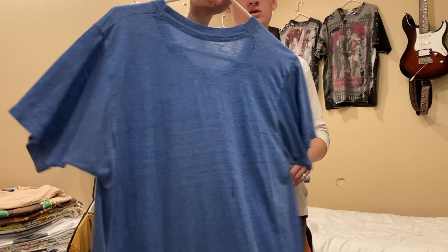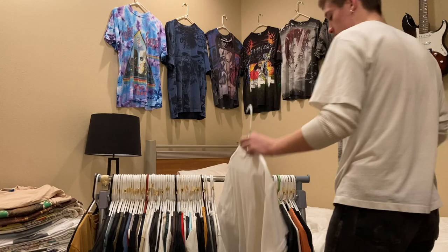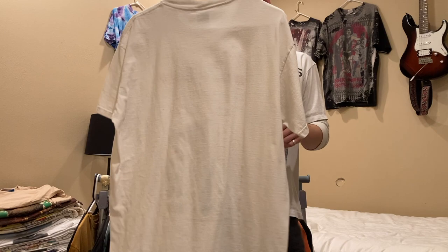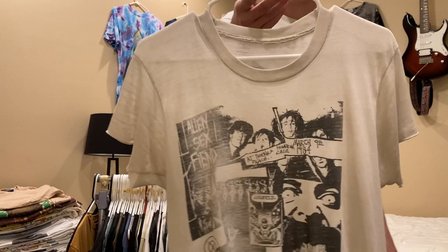The Echo & the Bunnymen shirt is like a medium-large. Next up is this Velvet Underground shirt, size large, late 90s on a Delta Pro Weight tag — I have $175 on that, open to offers. Next is an Alien Sex Fiend shirt — I have it up for $225 but I could do $200. It fits probably like a medium or smaller.